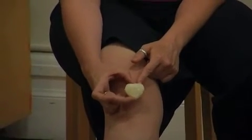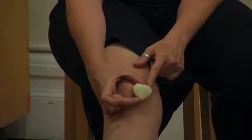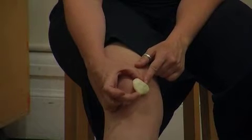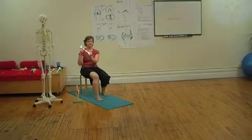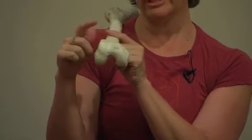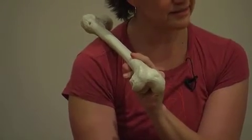The patella could spin, or it could also get pulled off and displaced laterally. So two things can happen: it can spin, or it can get displaced medially or pulled laterally.